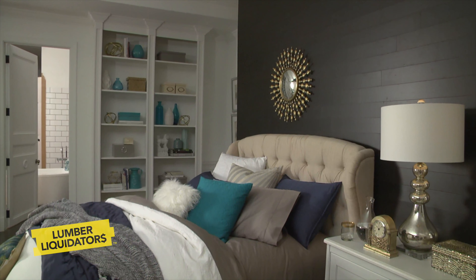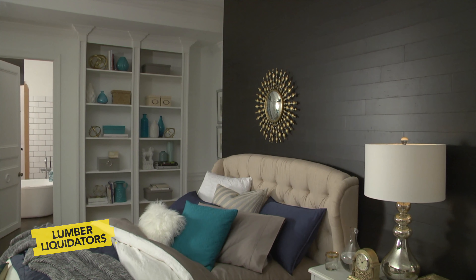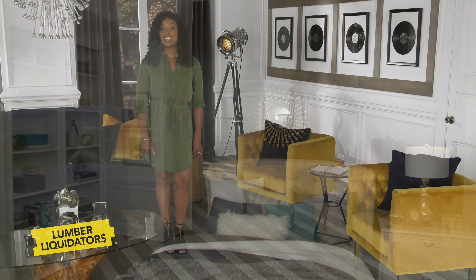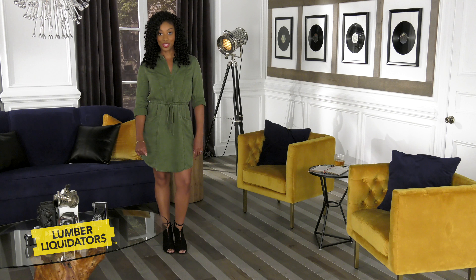A statement wall, like the one here, has been a go-to option for anyone looking to add a personal touch to their home. Now, statement floors are a popular design trend.